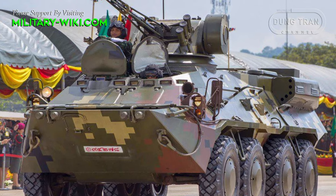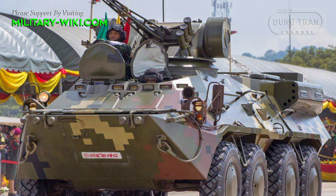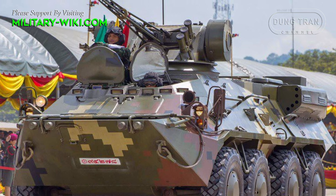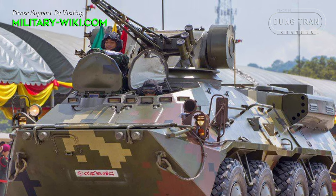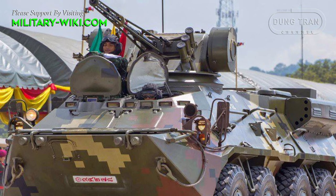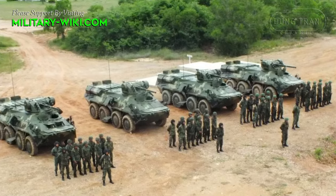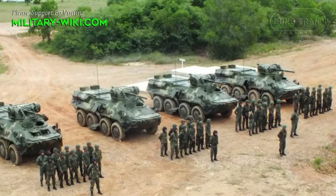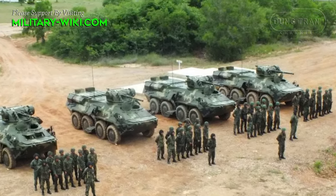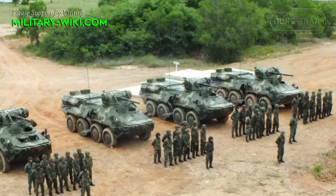Equipped with a turret-mounted 30mm gun, the BTR-3E-1 enhances Thailand's combat readiness by providing crucial fire support to ground troops. Its ability to carry infantry, weapons, and supplies ensures swift and effective deployment in various operational scenarios.